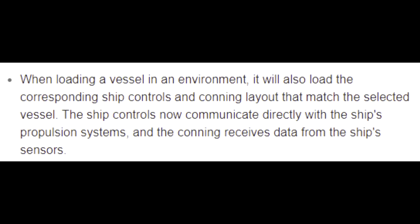When loading a vessel in an environment, it will also load the corresponding ship controls and conning layout that match the selected vessel. The ship controls now communicate directly with the ship's propulsion systems, and the conning receives data from the ship's sensors.